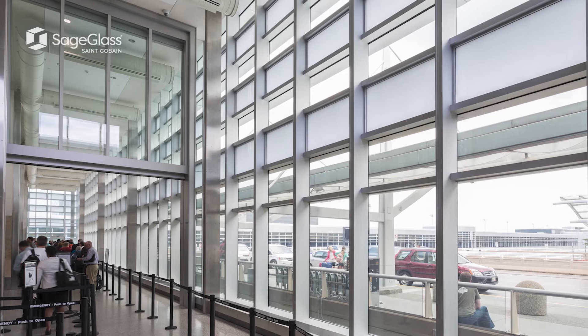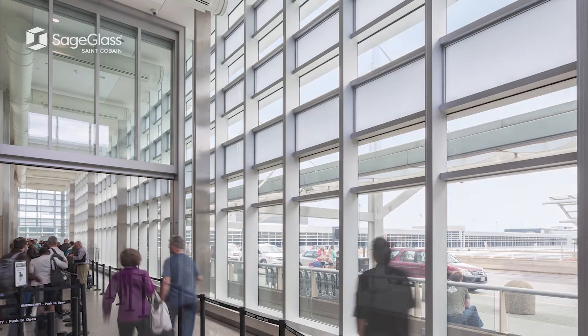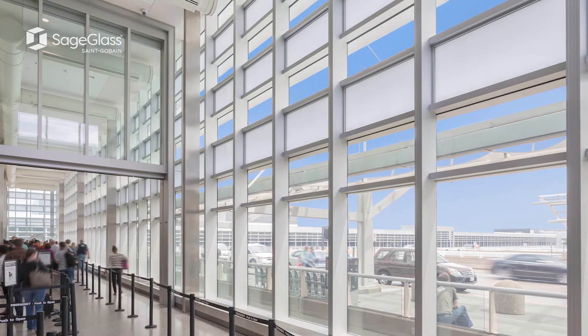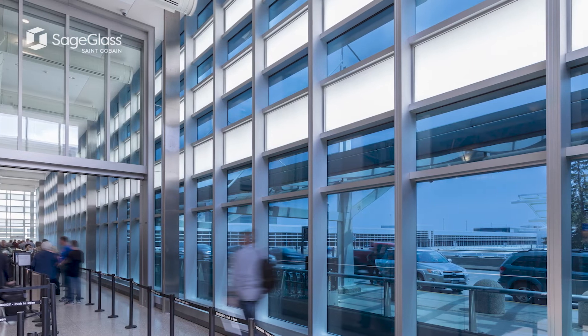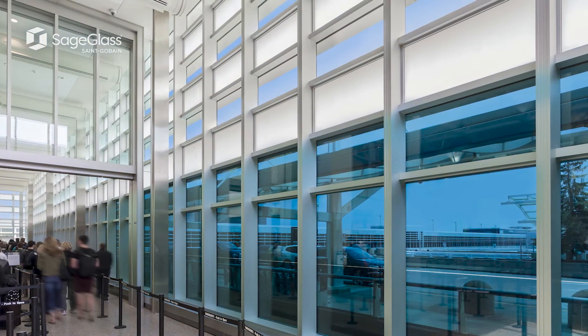What electrochromic glass allows us to do is mediate that outside blazing sun and reduce that glare for the passenger without them understanding or knowing that something's happening. No blinds have to be pulled down — the glass reacts to the environment for us.